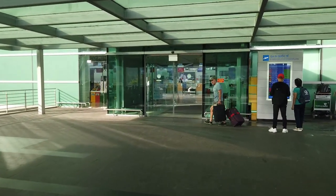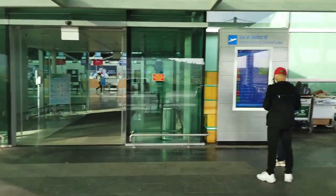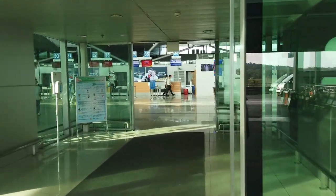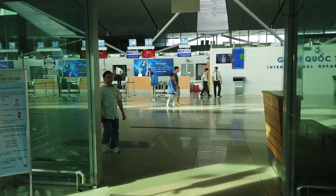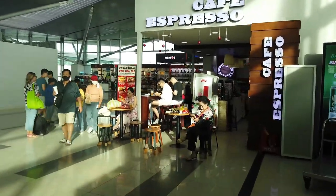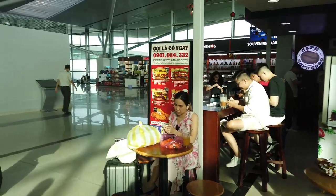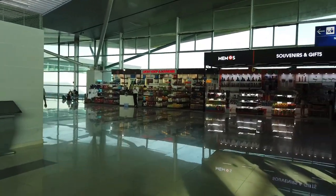So we're going into the departures here - this is international and domestic. There's a flight board out the front so you can check. There are a few places to eat here, like Cafe Espresso, and a couple of souvenir shops.